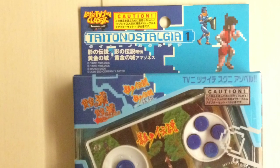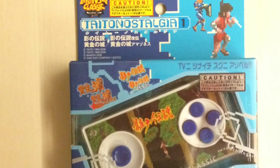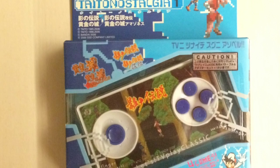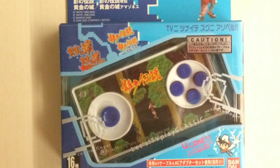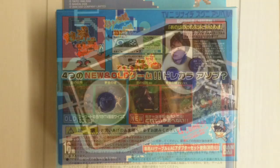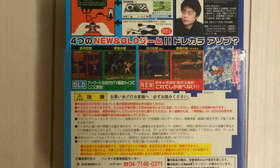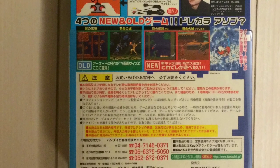Here we have Taito Nostalgia One: The Legend of Kage, which means 'shadow,' and Golden Castle. Then the revised versions are the Revised Legend of Kage, which lets you play with new characters, and Amazon's Golden Castle, which also has a new character and some other differences I'll get into more in the gameplay videos. Here you can see the back of the box for Taito Nostalgia One.